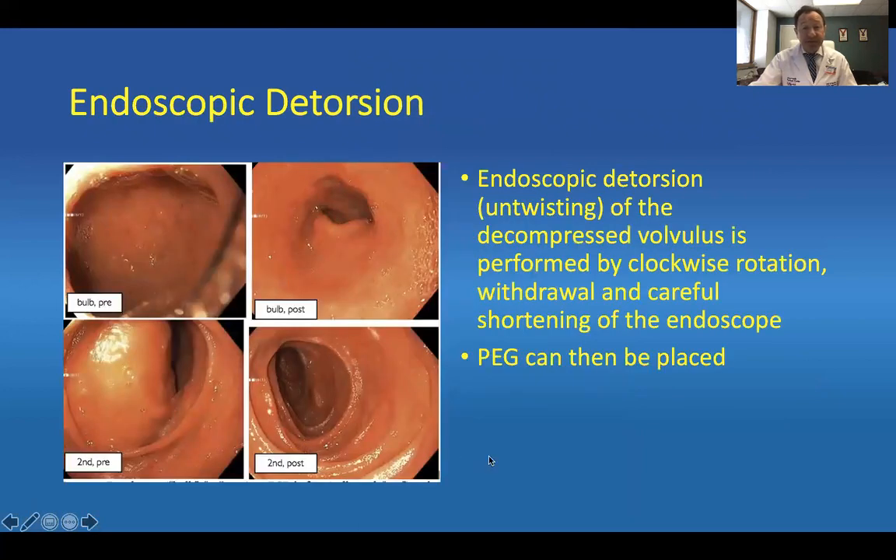If you're then able to proceed to endoscopy, these are your typical findings. You have to retroflex the scope completely in order to see the GE junction, and only at that time can you see the bulb. You can see here, pre-endoscopic decompression. Once you enter the bulb and rotate, you can then withdraw the scope backwards with the small dial turned all the way in — this will straighten the stomach out. You can then place a PEG, or leave the patient for elective peresophageal hernia repair on the same hospitalization.